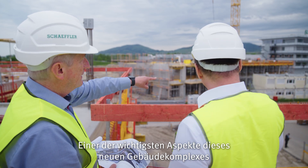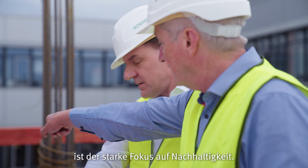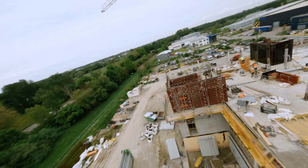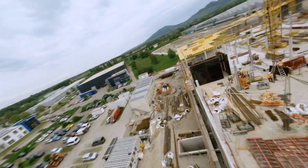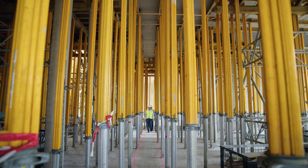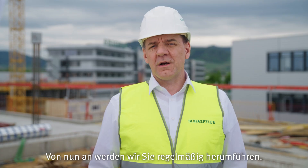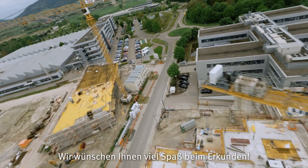One of the most important aspects of this new building complex is the strong focus on sustainability. From now on, we will show you around regularly. Have a lot of fun exploring!